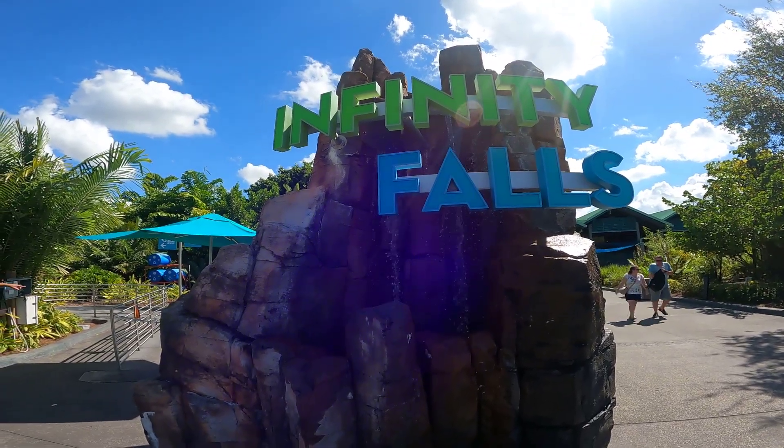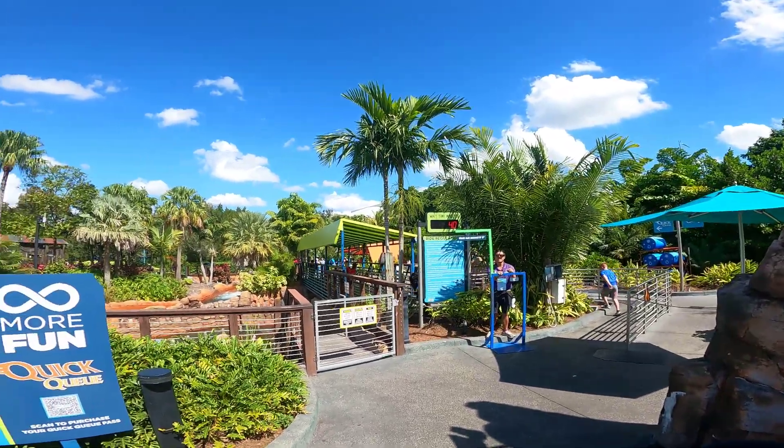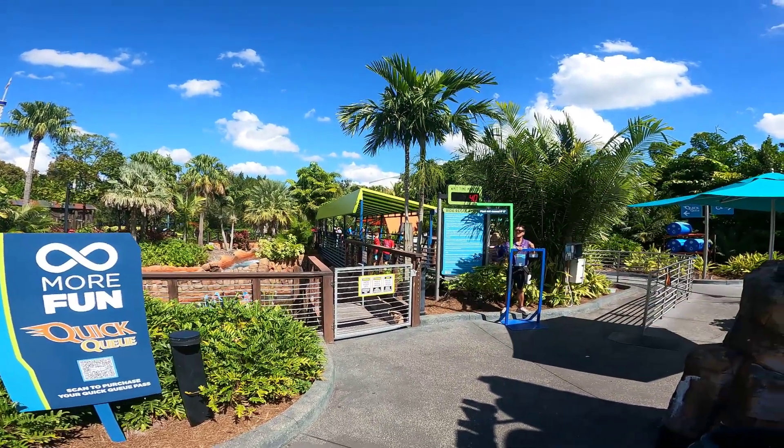Infinity Falls - last time we were here it was a 5-minute wait. Today it's 40 minutes. You can see where the people are forming and lining up right over here.